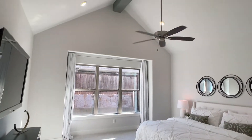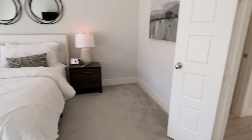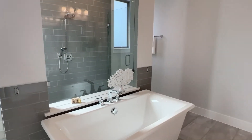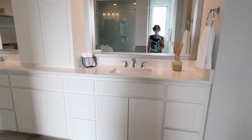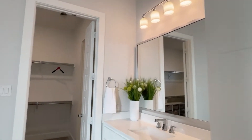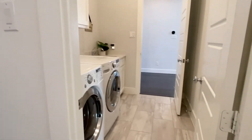Pretty master with cathedral ceiling and exposed beam. Carpet is a low pile plush. Pretty bathroom — we've got a stand-alone tub and big walk-through shower. Nicely done. Lots of cabinet space and white quartz on the counters. Big walk-in closet that leads to the laundry room.